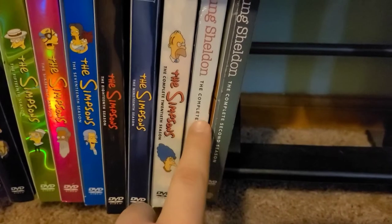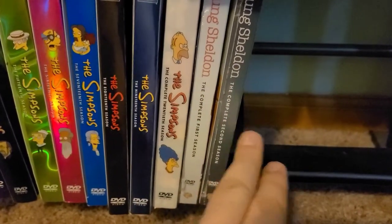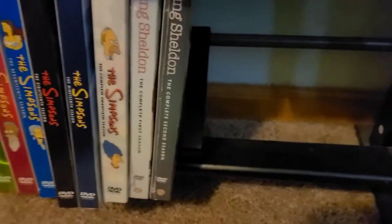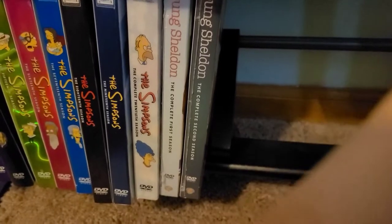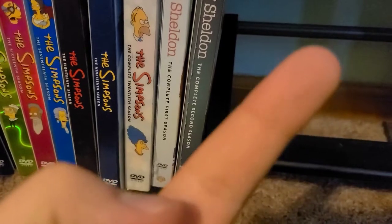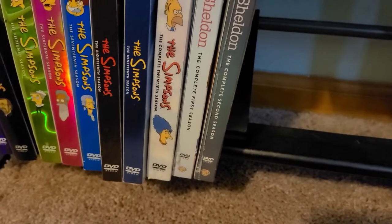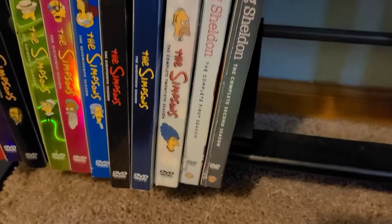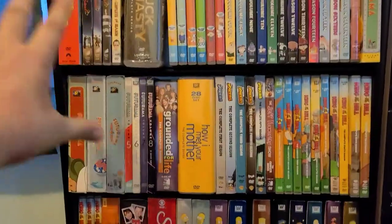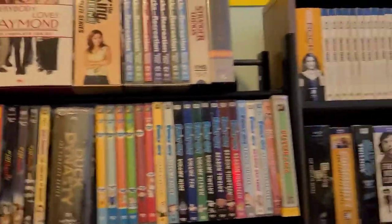Young Sheldon — I am behind on that. I have Seasons 1 and 2, both brand new factory sealed. I need Season 3. I went on a rant in my Black Friday haul about why I haven't owned Season 3 yet — I'll put a link to that. I will be getting Season 3 at a certain point. So that's the first section I call the DVD shelves — all the TV shows on DVD, with the exception of the two Stranger Things.